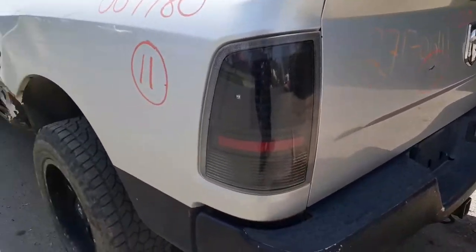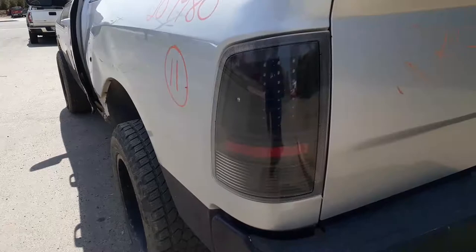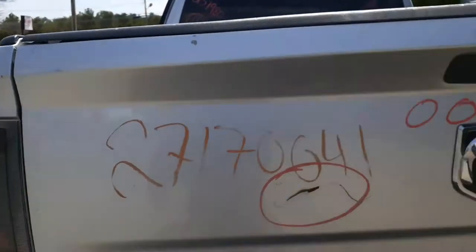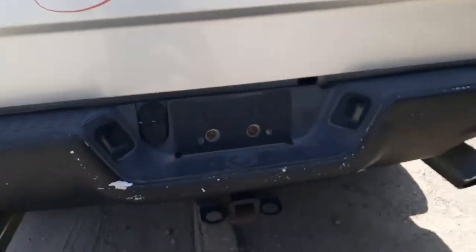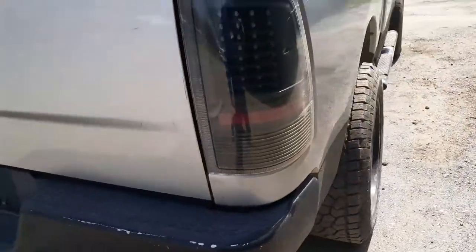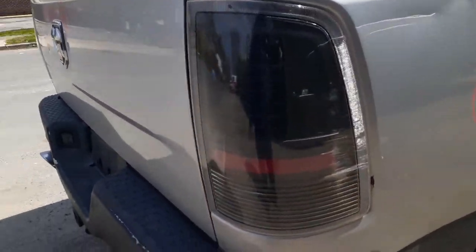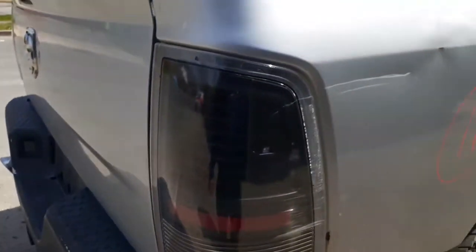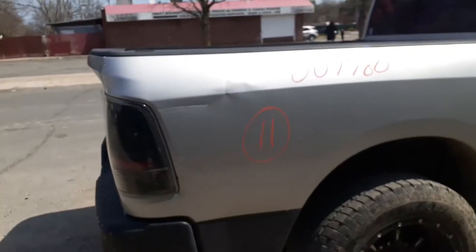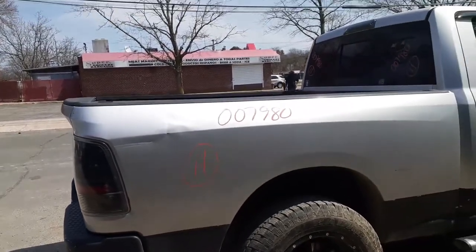Got aftermarket wheels — a set of 20-inch Fuel wheels, whole set. Tires are decent. We do have an aftermarket tail light with some scratches on it. Got a tailgate here, which is a little scratched, and also a couple of minor dings here and there. There's a hitch receiver. The other tail light has some scuffing and a little scratch on the side.